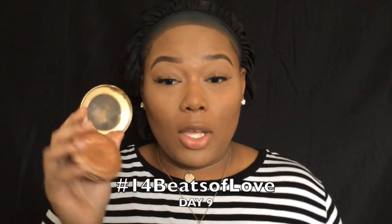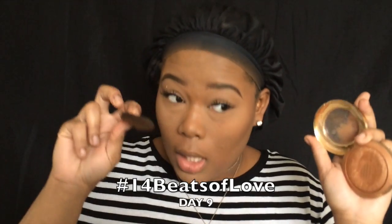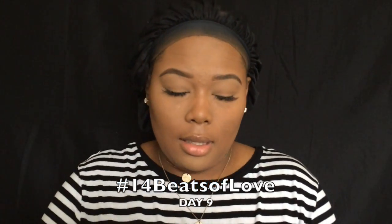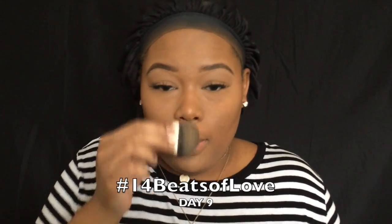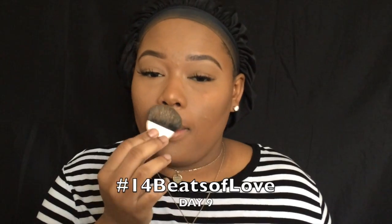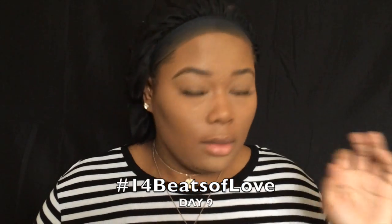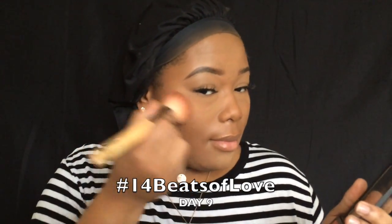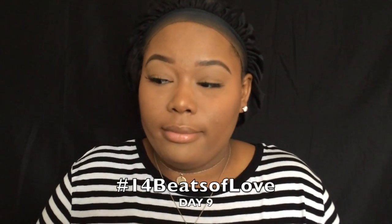I'm going to go in with Soleil by Milani and be really subtle with this highlight. You can be as subtle or as bold as you want with your highlighter, or skip it altogether. I think I'm gonna stop right there, try to stop while I'm ahead. Then I'm going to go in with this brownish nudish blush. I think I didn't do so bad at being natural.